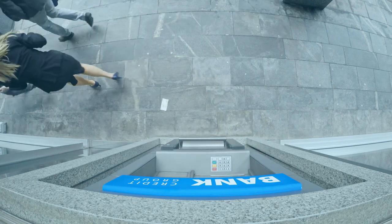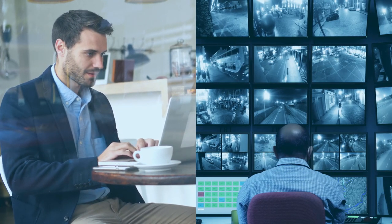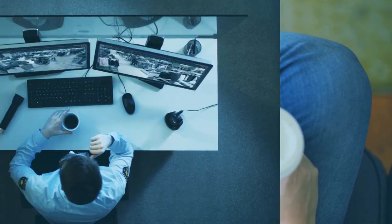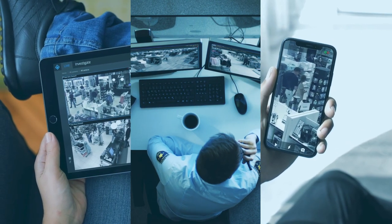Sometimes bad things happen, and when they do, you need to react. XProtect is designed to be simple to learn and easy to use without compromising on advanced capabilities. And whether you are at home, at work, or on the go, XProtect is always there with three flexible viewing clients that put you in control anytime, anywhere.